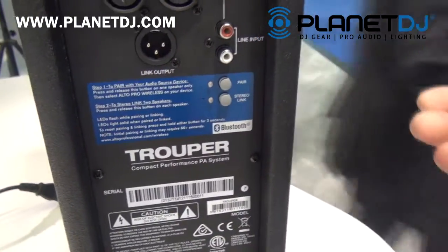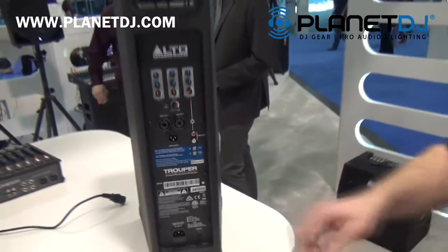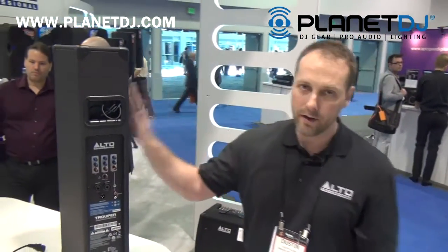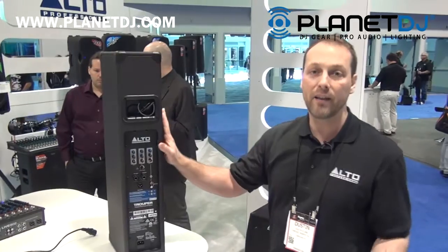So you can stream wirelessly from a mobile device. We also give you the link feature which allows you to wirelessly link two units for stereo applications. This product sounds better than anything in its class and it's $199.